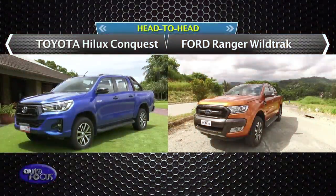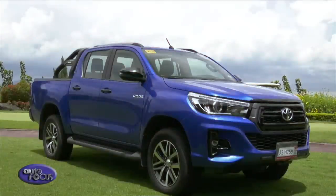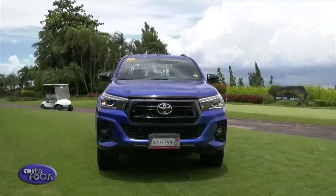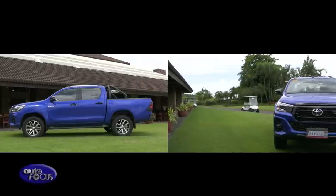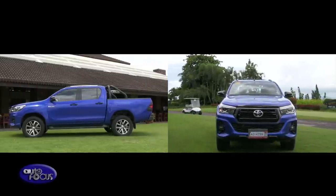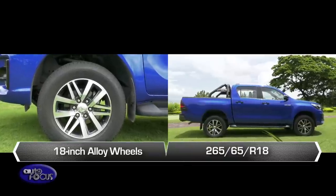Time to check out the exteriors and interiors of the cars. The Hilux Conquest bears a bold look. Aside from its grille design and sports bar, the LED headlights with daytime running lights, bed liner, and front bumper provide the Conquest a more commanding presence. The Conquest also takes on the road with its 18-inch alloy wheels.